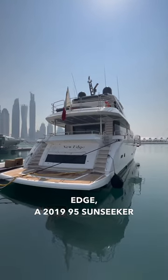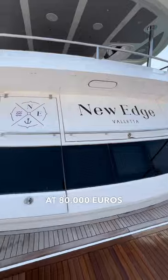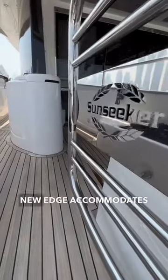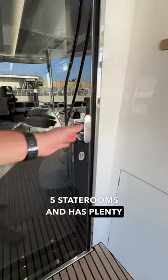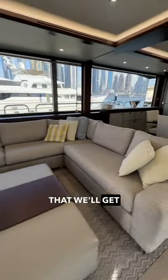Come take a tour of New Edge, a 2019 95 Sunseeker that charters out starting at 80,000 euros a week. New Edge accommodates 10 guests in 5 staterooms and has plenty to offer, including water toys and a multi-level primary stateroom that we'll get to in a second.